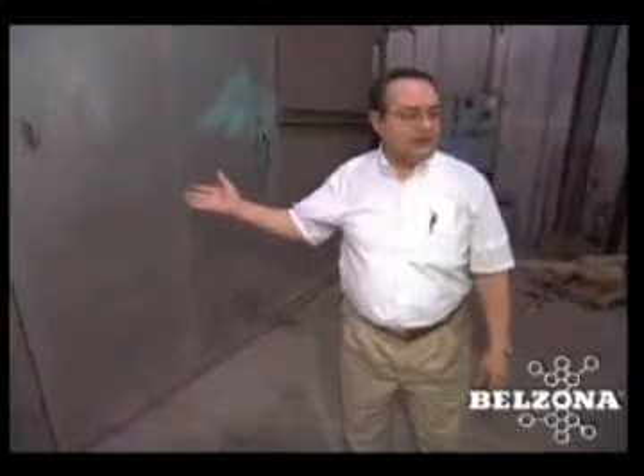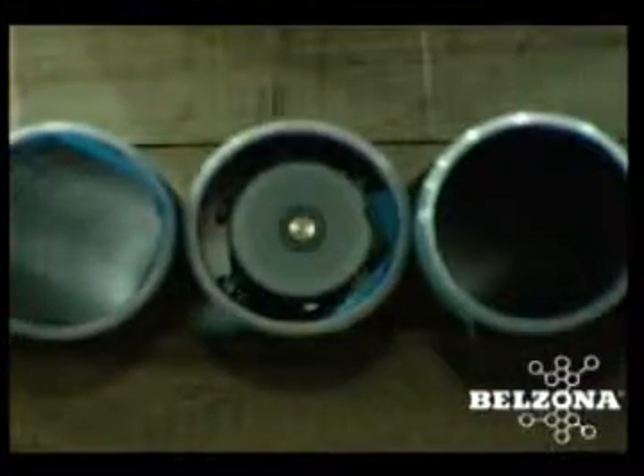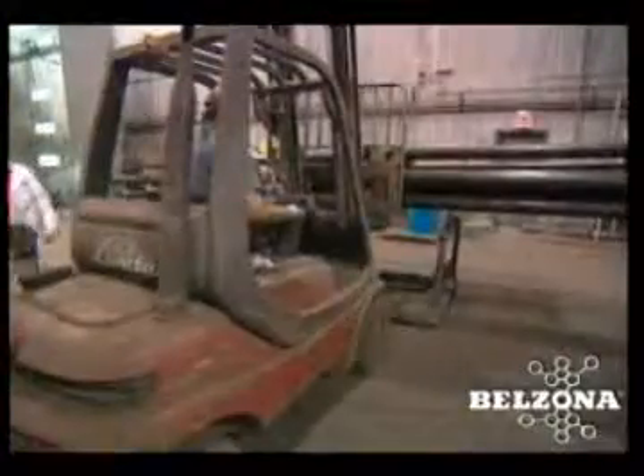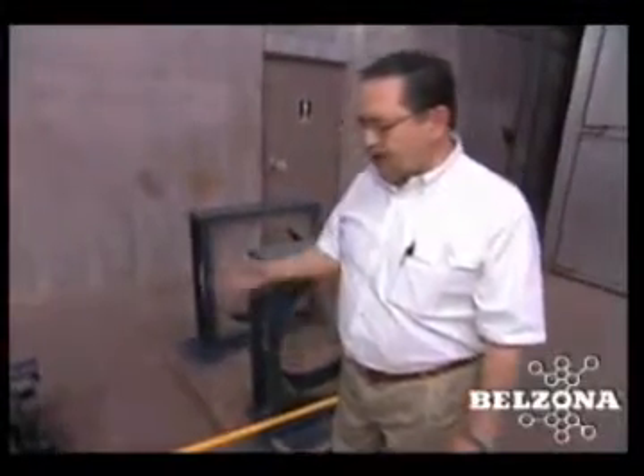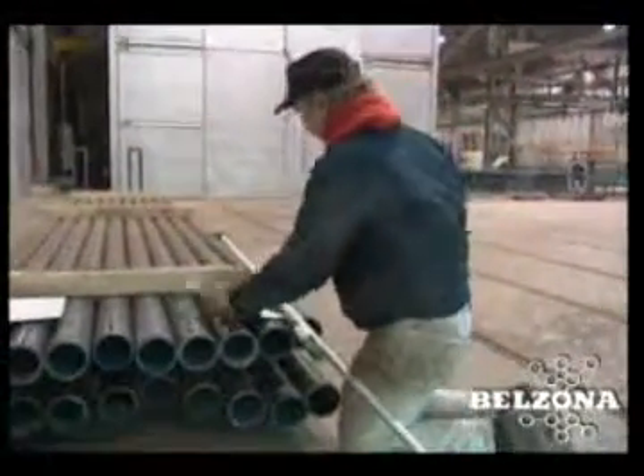This is the oven. After the Belzona is applied to the interior of the pipe, it's brought into the drying oven. High-temperature immersion service requires that it be cured at a certain temperature for a specific period of time. After the pipe is blasted, coated, and cured, it's inspected for the thickness of the product.